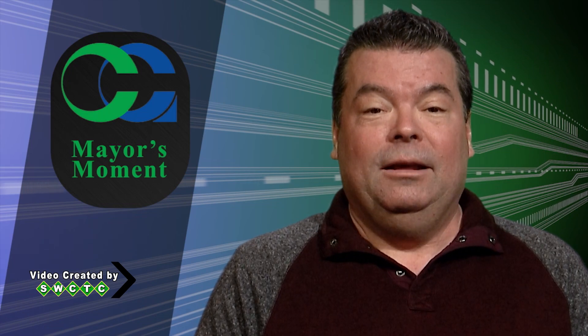We are fortunate to serve a great community and build positive relationships with everyone we serve. For your March Mayor's Moment, I'm Myron Bailey.